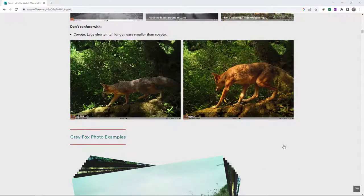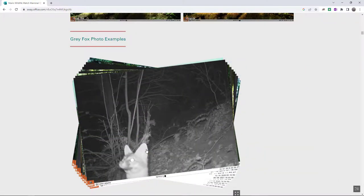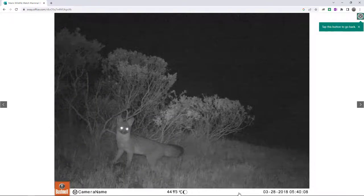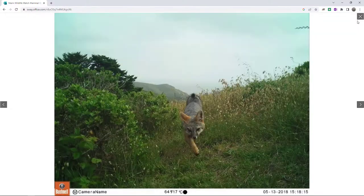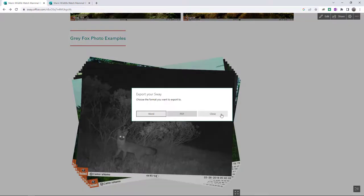The 'don't confuse with' section compares the species to others that may look similar in photos. Individuals of a species will look different depending on their age, habitat type, season, time of day, and lighting. These photo stacks give you examples from actual camera trap images in the project so you can train your eye. You can click on images to make them larger and easier to view. The guide also has an accessibility view and you can export it as a Word or PDF document if that is something you prefer.